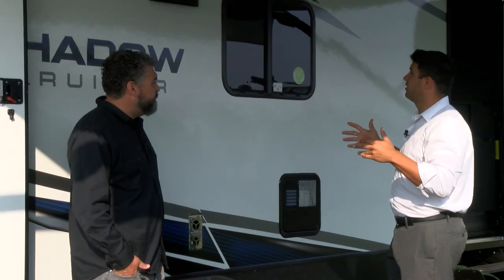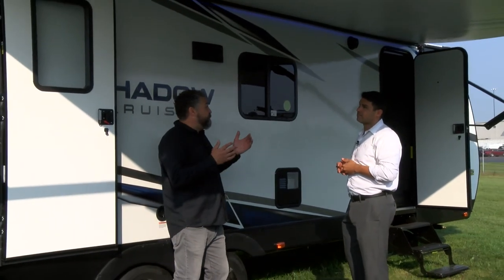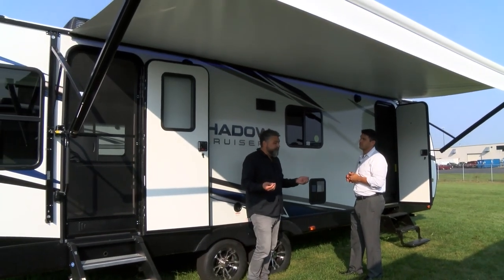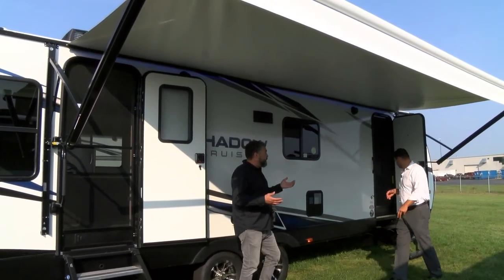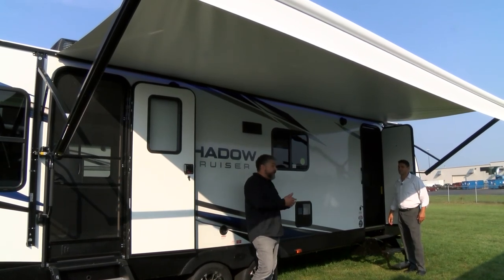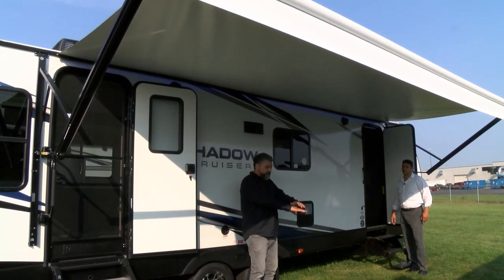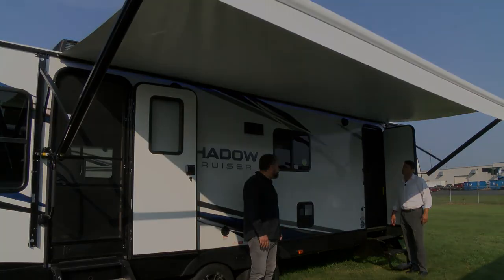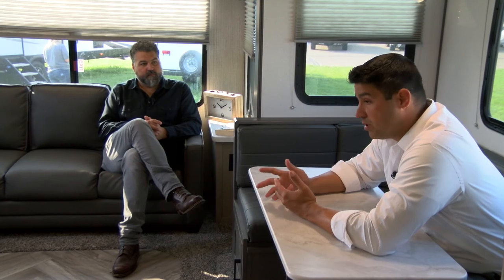Something's a little bit different about the awning. We try to give you the largest awning we can on all the Shadow Cruiser floor plans, bringing more value for your dollar. On our double entry floor plan like the 269 RLS, both the primary and secondary entry doors are under your awning. It provides a great amount of shade so you can set up a wonderful outdoor living space protected from the elements.